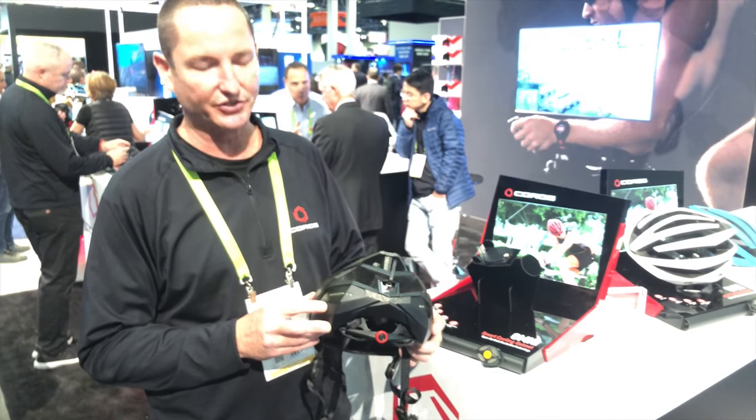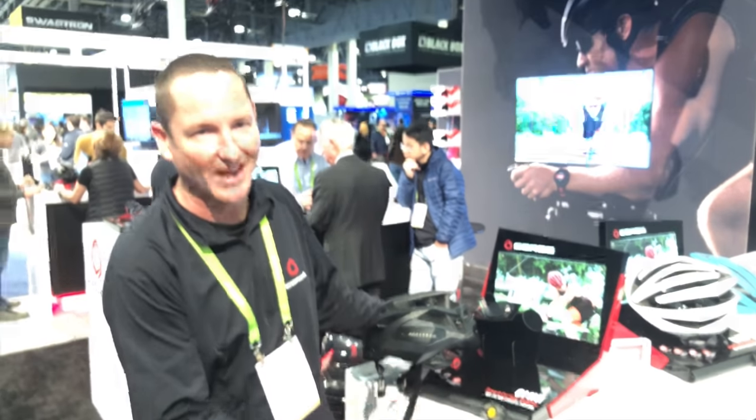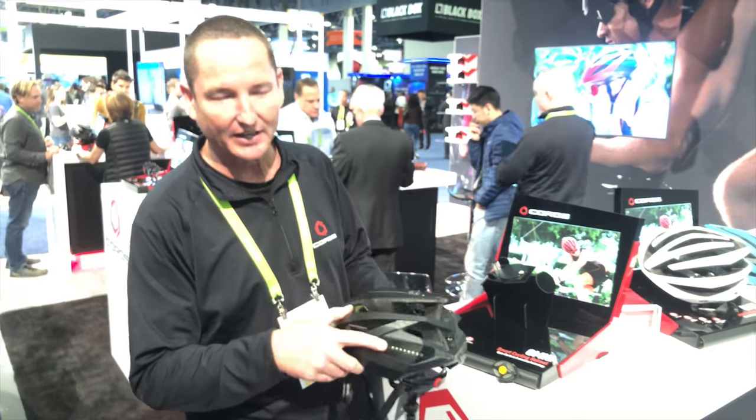It also has automatic taillights with a couple of different modes, all operated by the mode button on your handlebar. They can flash, be constant, or in the off mode they'll come on automatically when the light dims.